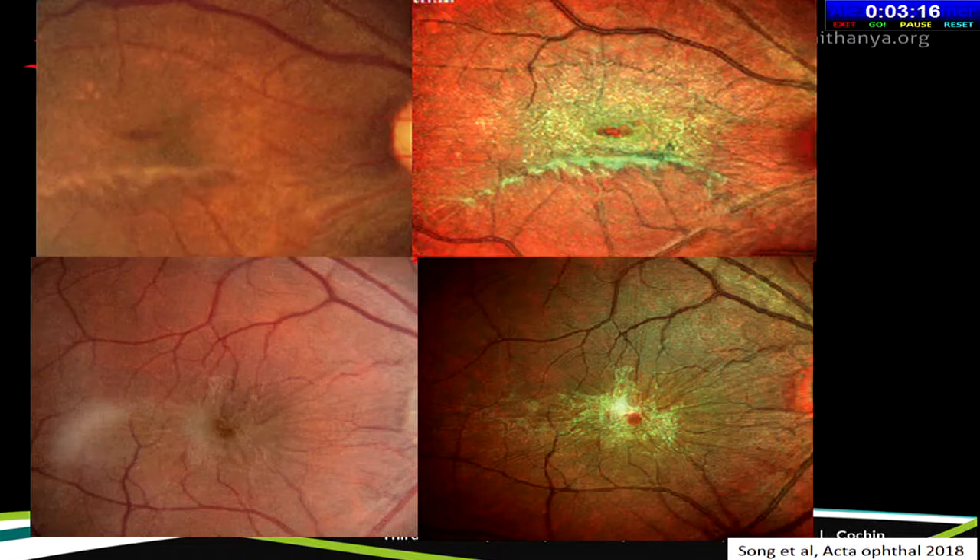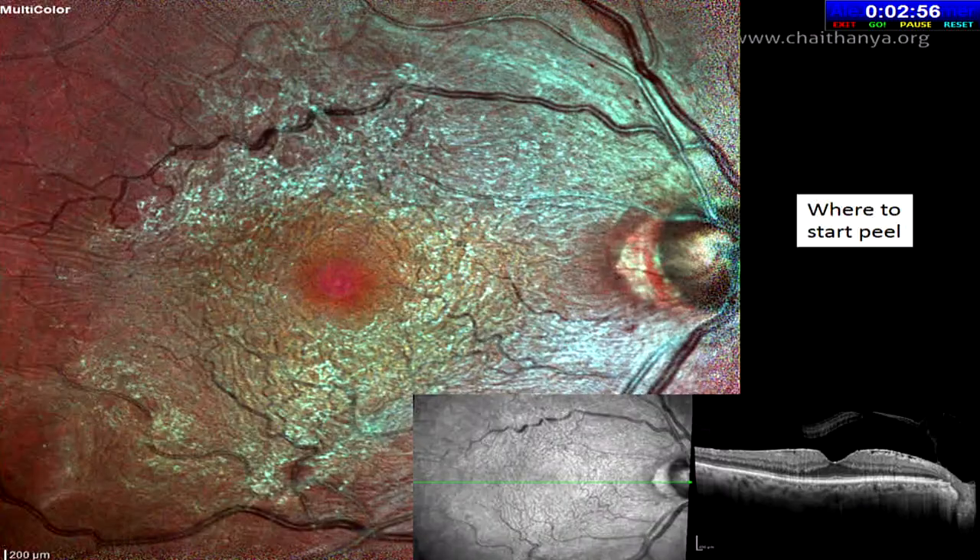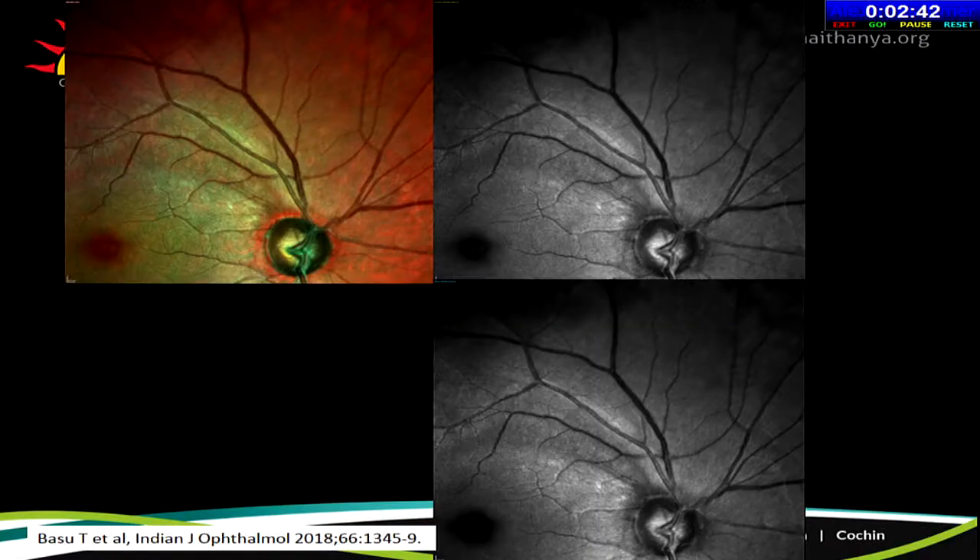Multicolor imaging is very useful in surface disorders — faint epiretinal membranes easily missed on clinical fundus photography are clearly visible due to their greenish tinge. You can see the extent of traction exerted on the underlying retina, and all the folds can be clearly seen. Preoperatively, it helps decide where to start peeling when you have globally adherent epiretinal membranes. In glaucoma, it can pick up nerve fiber layer defects.